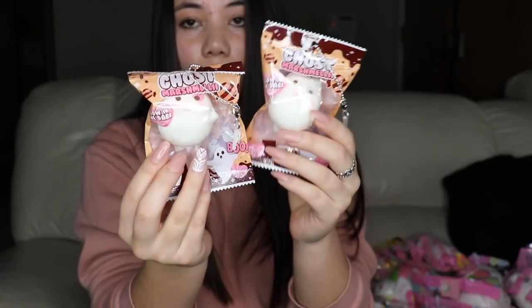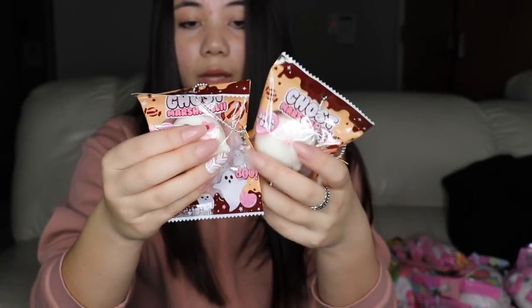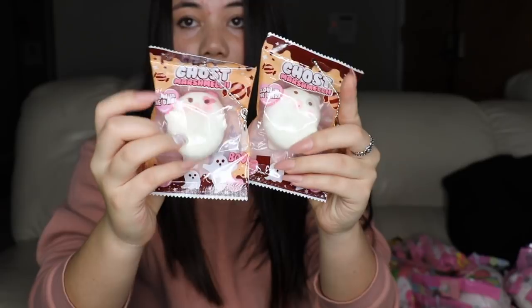Then I have the marshmallow Halloween ghost one. The girl one has pink around the eye and the boy one has gray. These are super duper squishy and really cute.